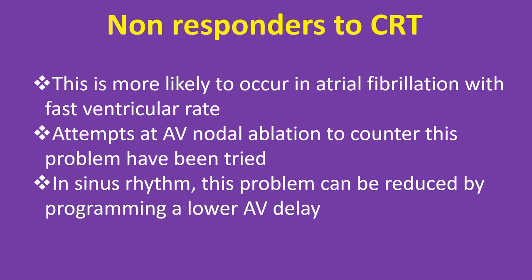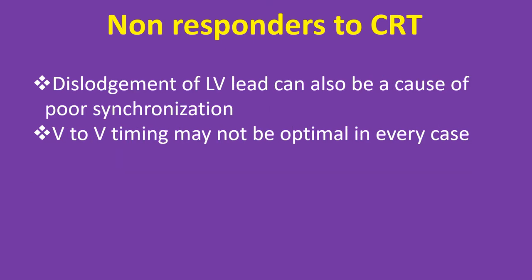Attempts at AV nodal ablation to counter the problem of fast ventricular rate have been tried. In sinus rhythm, this problem can be reduced by programming a shorter AV delay. Dislodgement of the LV lead can also be a cause of poor synchronization, and VV timing may not be optimal in every case.